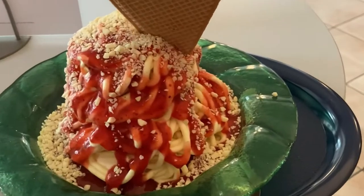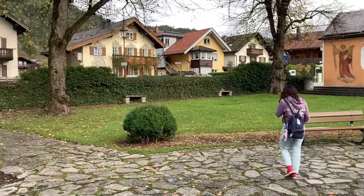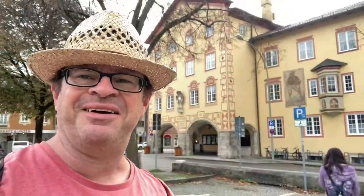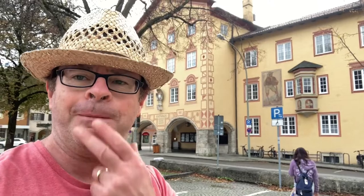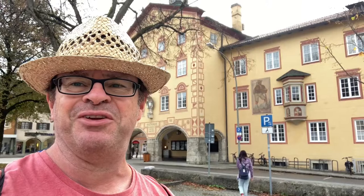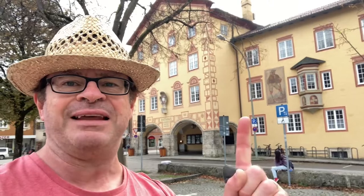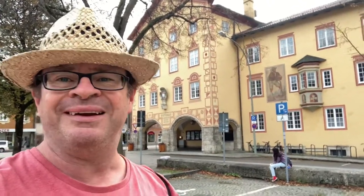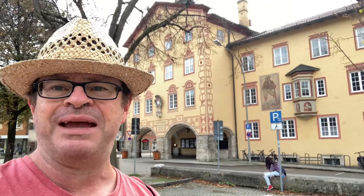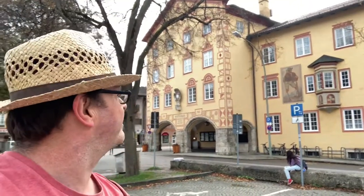Spaghetti ice! We're in the Partenkirchen part of Garmisch-Partenkirchen now, which is kind of the other side - the newer side, more modern architecture over here. There's the Rathaus, which is kind of like the town hall - a classic Bavarian painted chalet-style building. Beautiful.